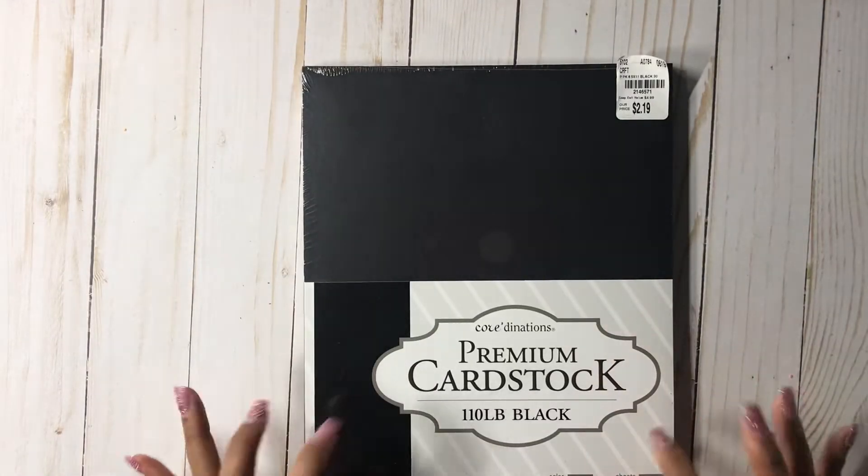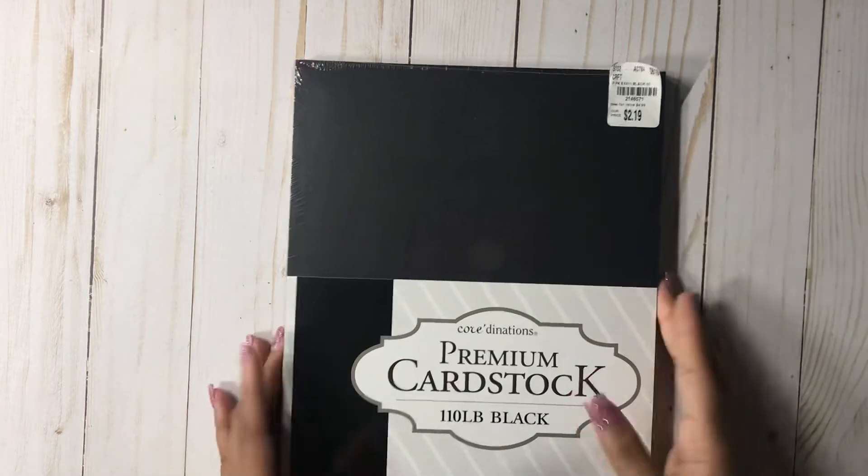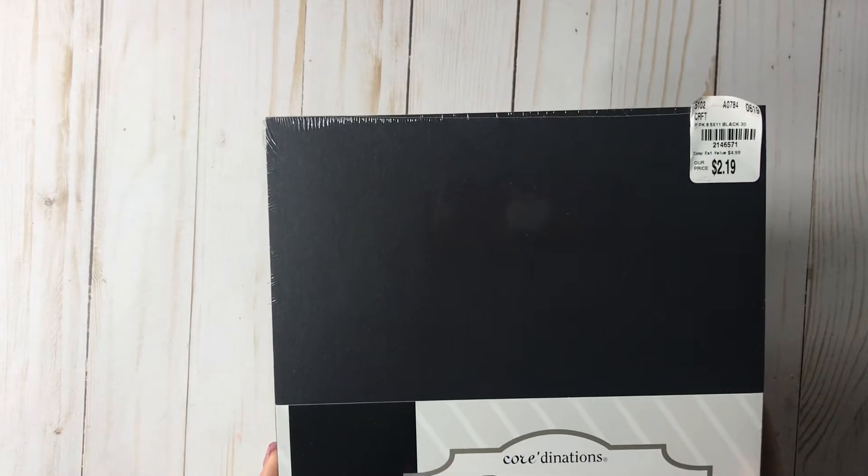Then I picked up some premium black cardstock, and it was $2.19. You can never go wrong with cardstock, especially for that price.